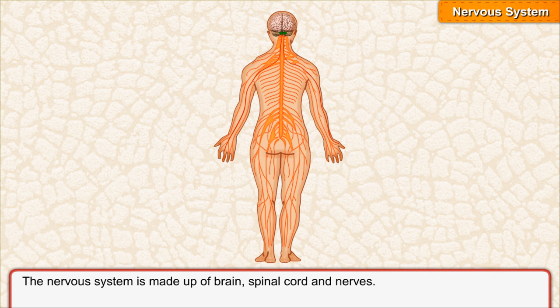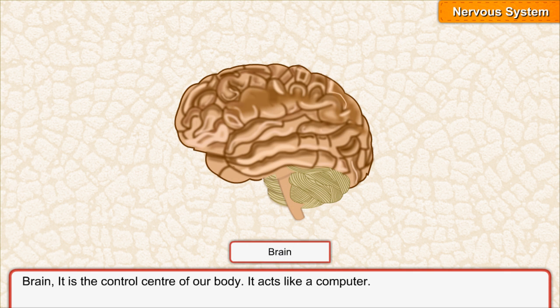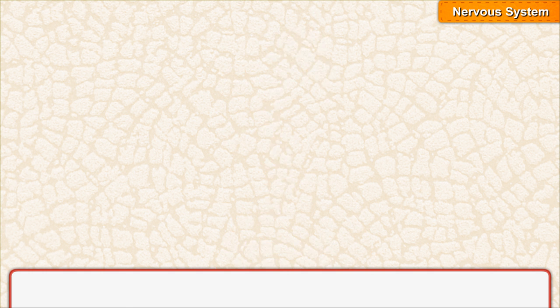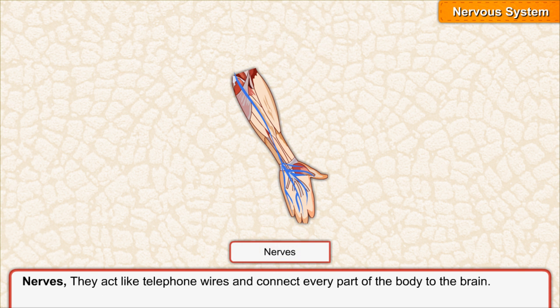The nervous system is made up of brain, spinal cord and nerves. The brain is the control center of our body and acts like a computer. The spinal cord is a bundle of nerves through which messages travel to and from between the brain and the rest of the body. Nerves act like telephone wires and connect every part of the body to the brain.